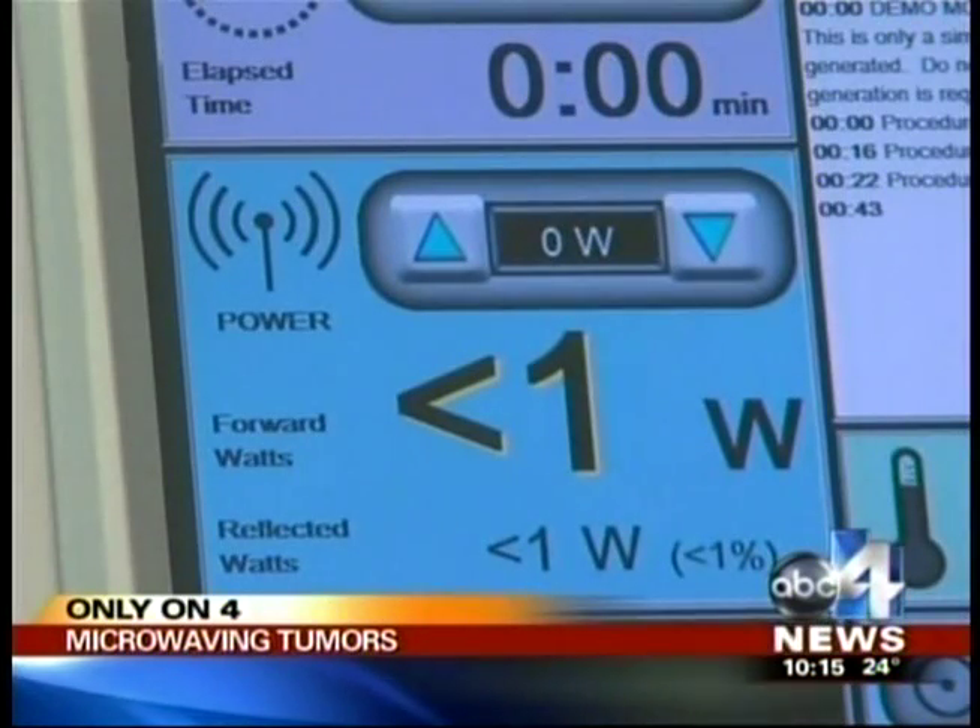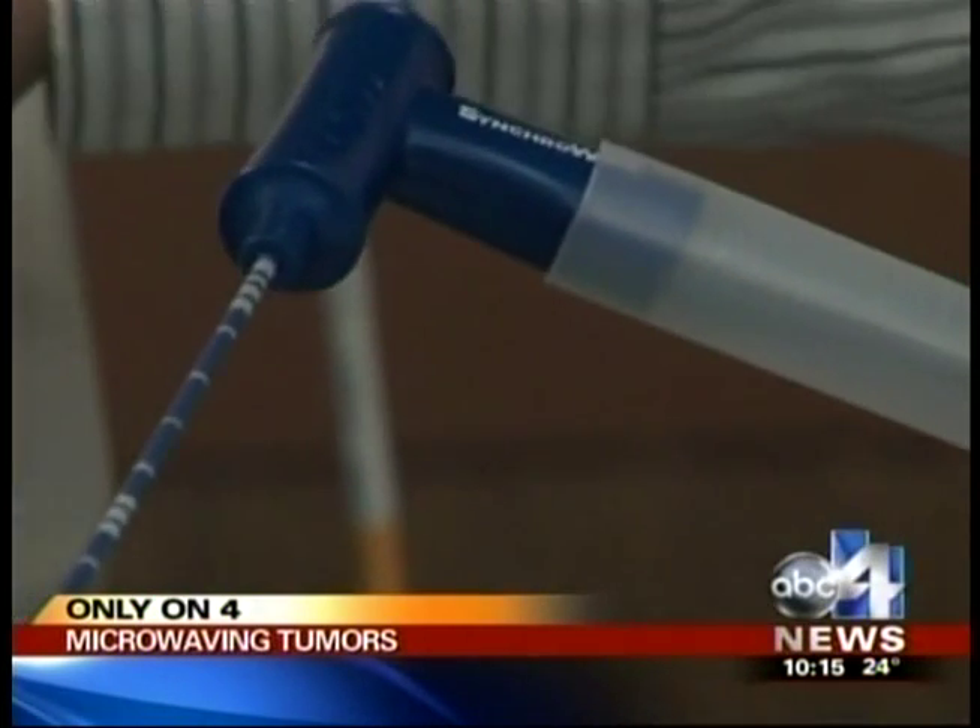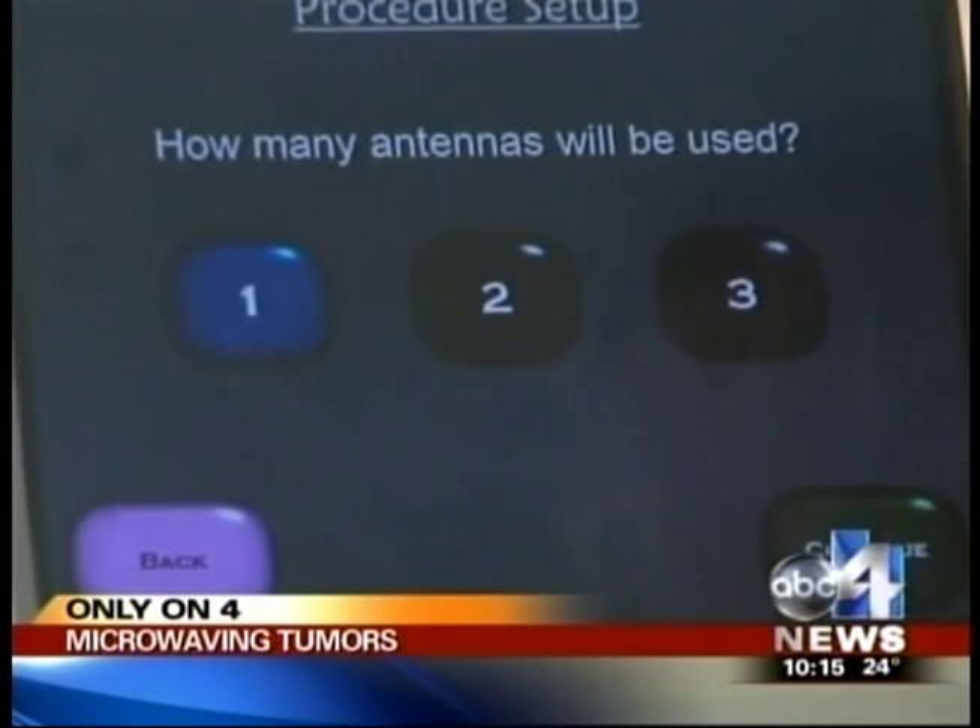Pamela became one of the first six patients treated for cancer using the new machine last September, shortly after it was approved by the FDA. "I thought that was exciting and new, and I was all for it."